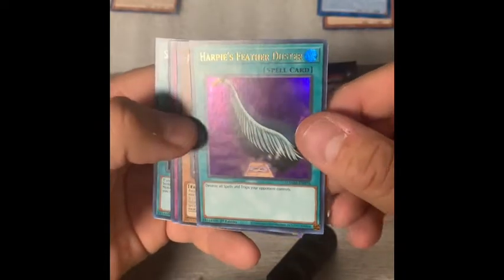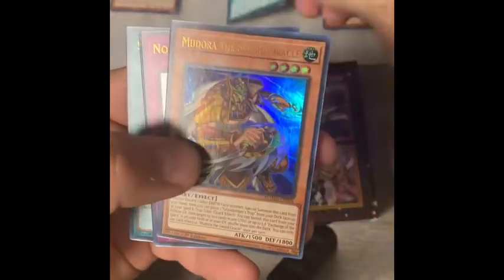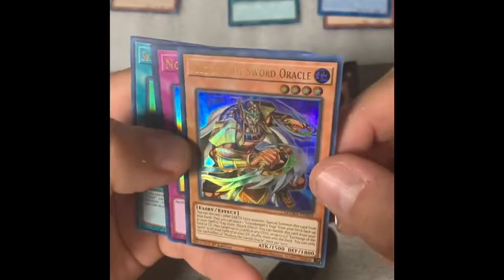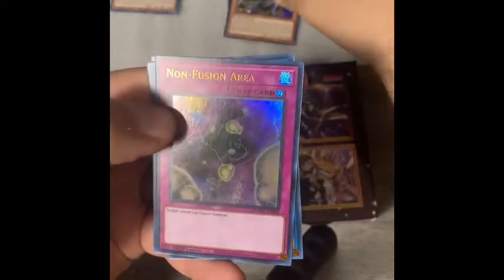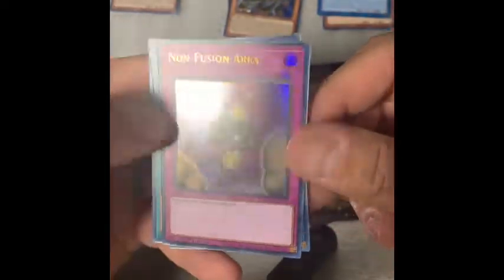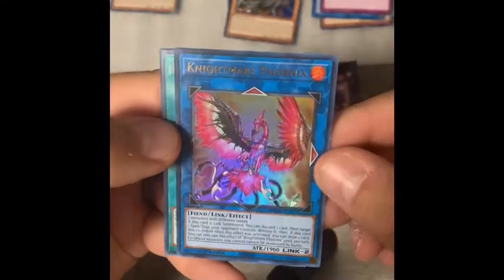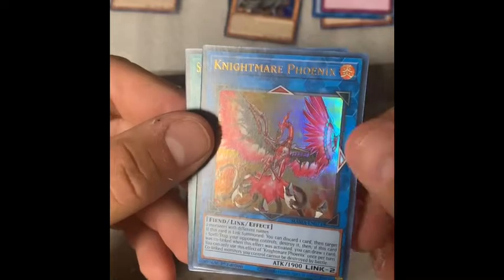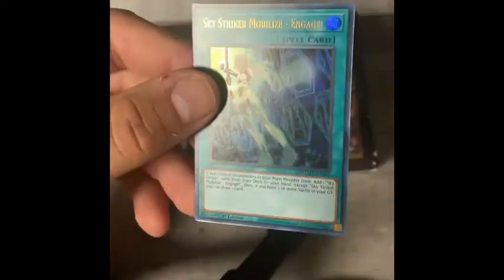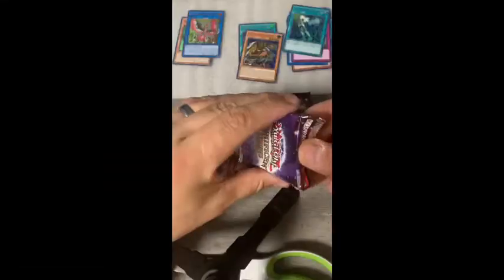Harpy's Feather Duster — I know that's going to be a good one. There are some lines shooting across the foil there, but Feather Duster is always nice and this one has a cool foil on it. Medora the Sword Oracle, Non-Fusion Area. Nightmare Phoenix makes a return — that's a popular one for your extra deck. You can also find Sky Striker Mobilize and Engage.